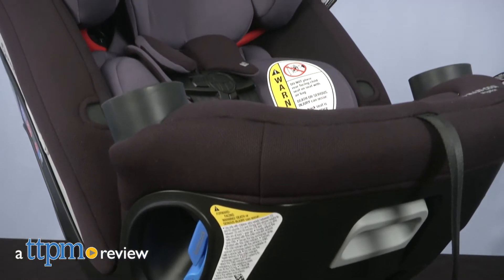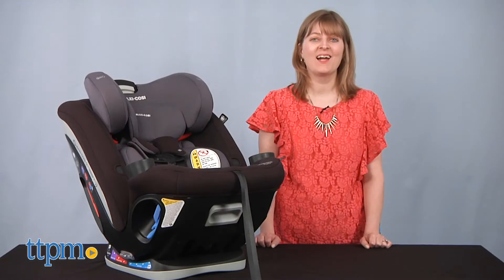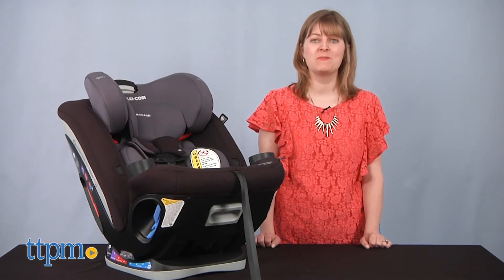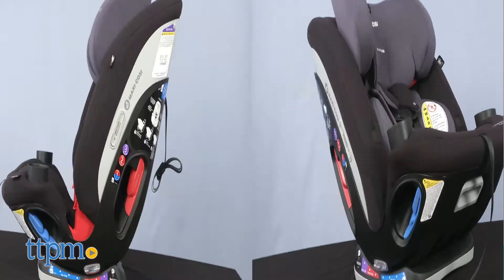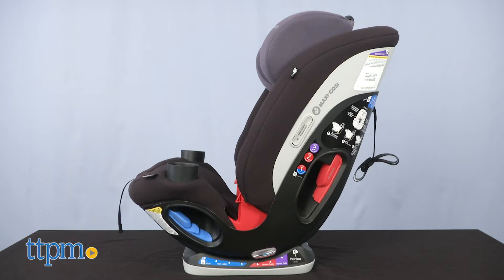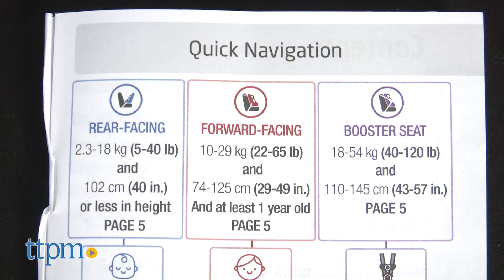If you want a car seat that's going to last for a long time — try 10 years — then you want this. Hi, I'm Laurie from TTPM reviewing the Magellan 5-in-1 car seat from Maxi Cozy. It lasts so long because it goes from rear-facing seat to forward-facing seat to booster seat, accommodating babies and children from 5 pounds to 120 pounds.